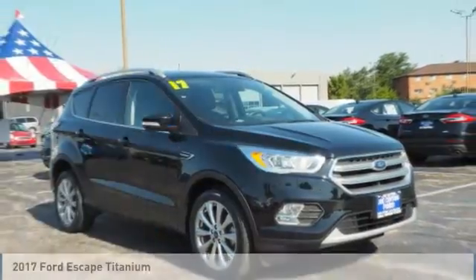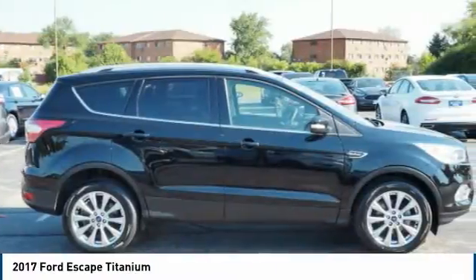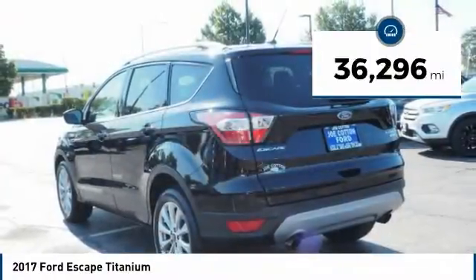Stop by and take a look at the 2017 Escape — gas engines flex, tow, sip and go with Ford Escape. This vehicle has less than 40,000 miles.